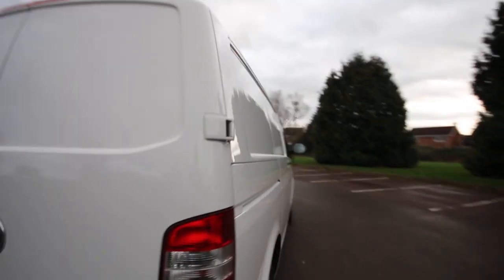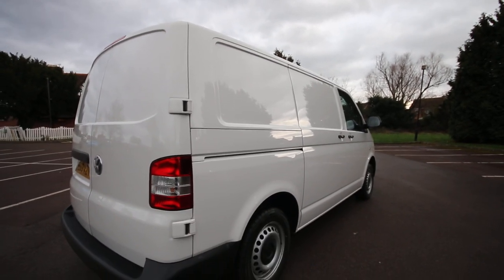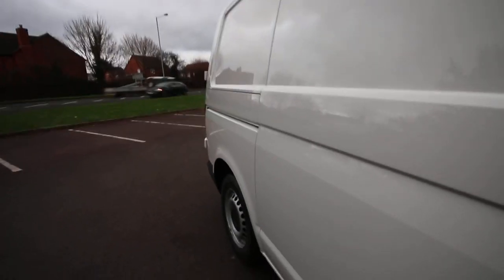Looking down the driver's side, again very nice condition — no dents or dings to point out, paintwork very nice and shiny, wheels and tyres all very good. As mentioned, it has twin sliding doors so you've also got the slider on this side as well.